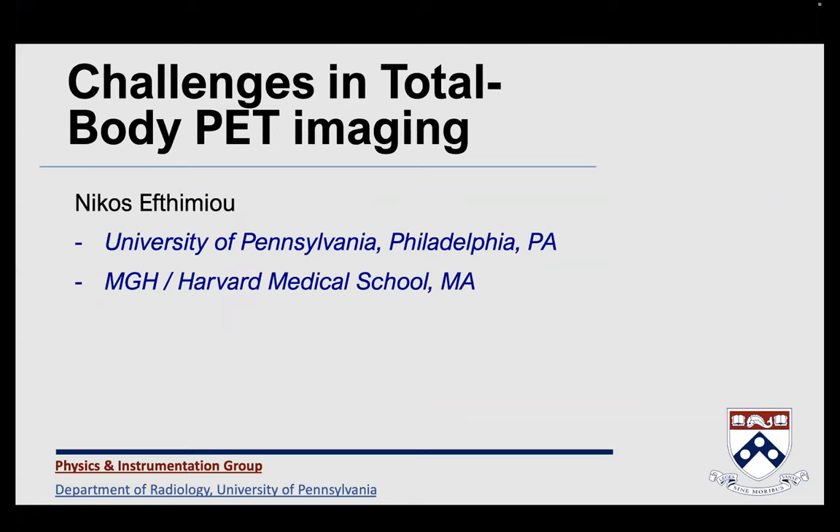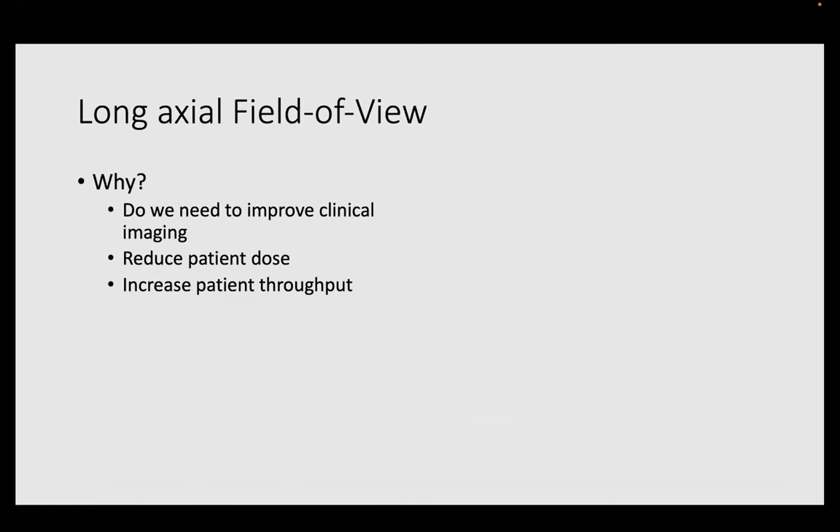Hello, everybody. My name is Nikos Evthimiu, and I'm going to talk about challenges in total body PET imaging. A lot of people have argued in the past years about the long axial field of view PET scanners and why we should really care about that and why it's an important step forward.